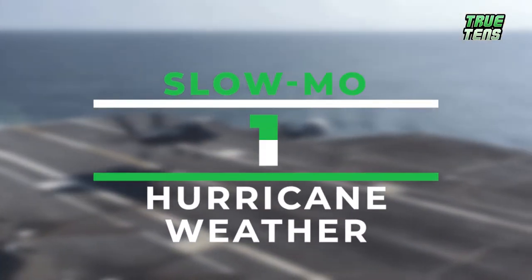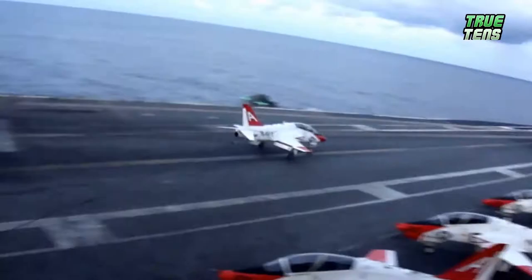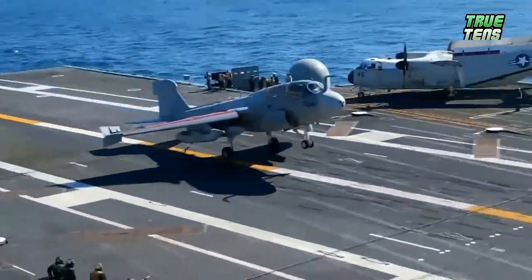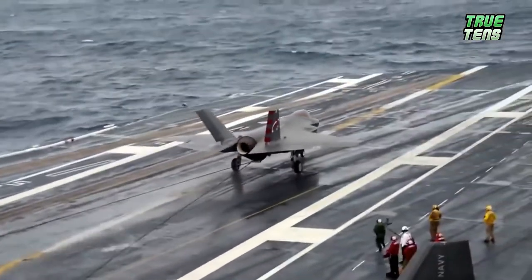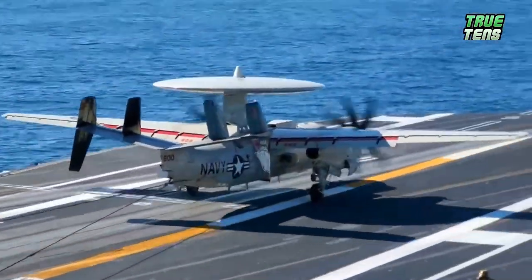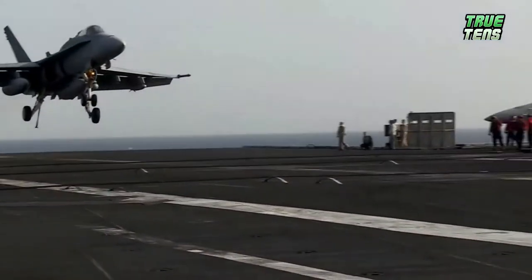Number one: slow-mo in hurricane weather. If you just watch this video without knowing the intricate details that go into landing on an aircraft carrier, you probably won't be too impressed — but we're here to fill you in on the basics so you can truly comprehend how dangerous it is. Landing on an aircraft carrier is often described as the toughest task for a navy pilot. The pilot must line up with the runway correctly, come in at the correct angle, and stop the plane in a short distance.